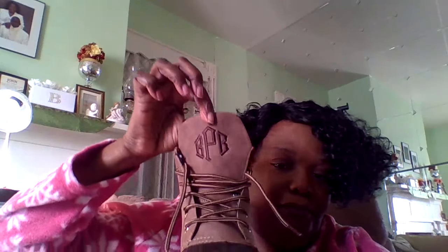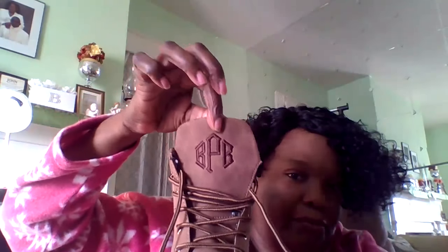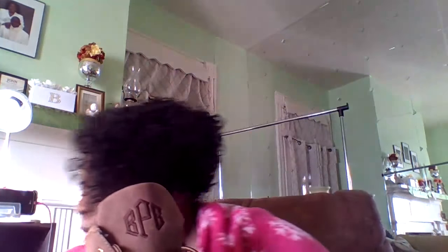I also ordered a pair of monogram duck boots, and I've been wanting these for a while but just postponed it. So I ordered the boots, and here they are. It has my monogram on it — good quality, waterproof. And it also came with an attachment that you can put this little sleeve around for the shepherd look, but I'll probably just wear them just like this.